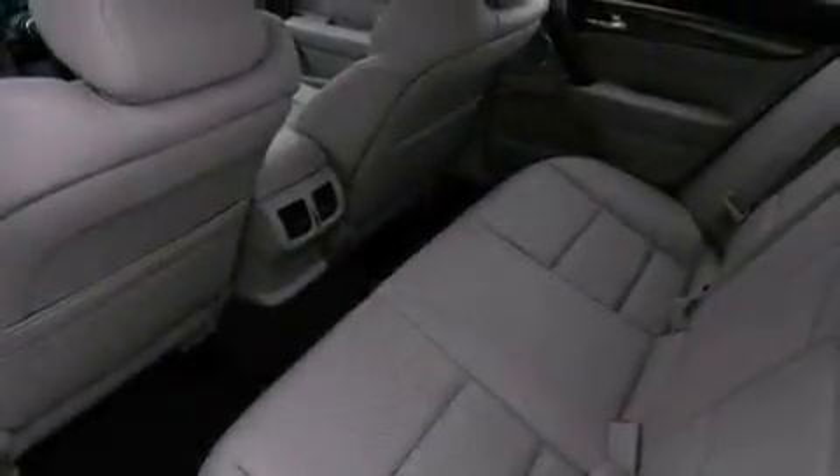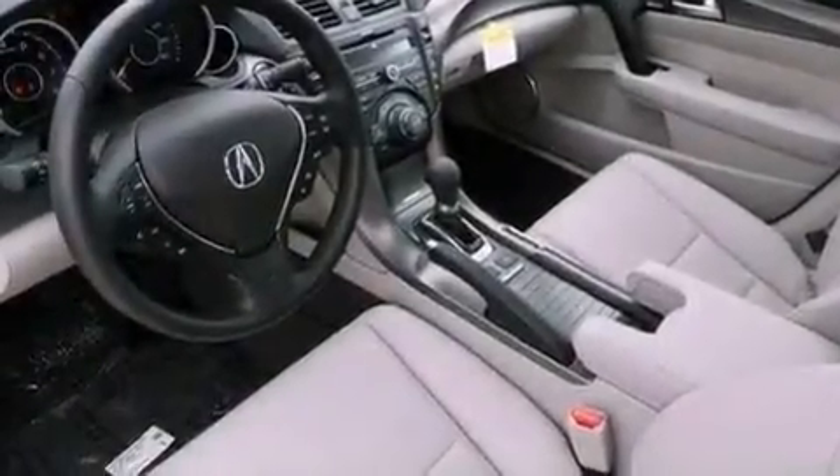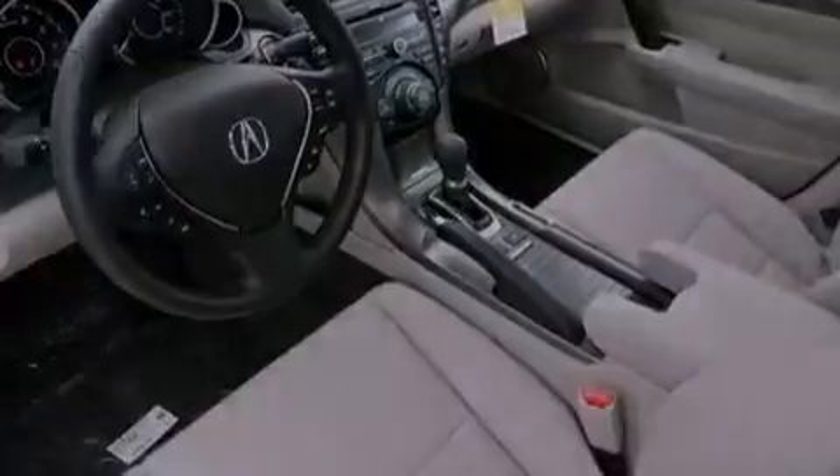The following features are also included: aluminum wheels, memory settings for the seat's positions so you can recall your favorite alignments with the push of one button, cruise control, and leather seats.